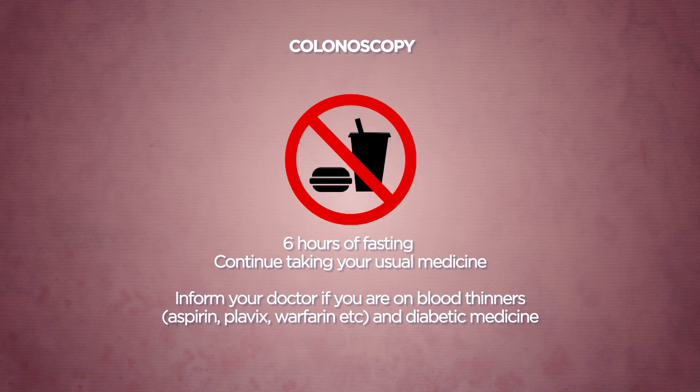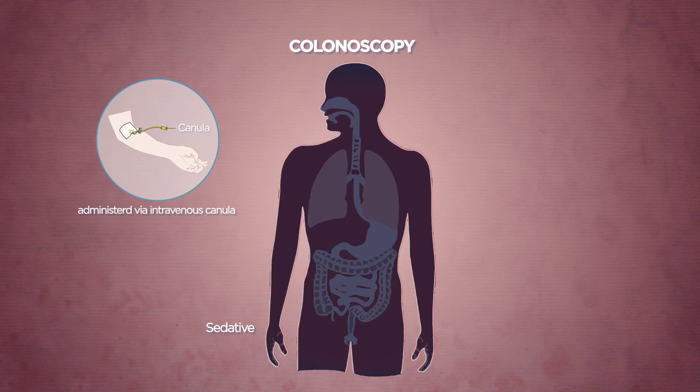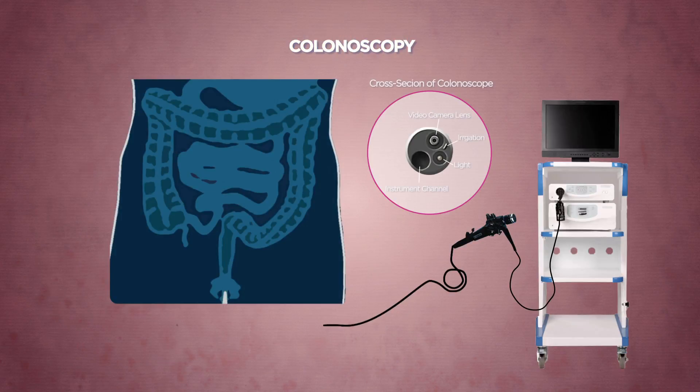Do follow closely the instructions given to you during the pre-procedure counselling. Colonoscopy is generally performed after administering a sedative via a plastic cannula placed on the hand or forearm. Colonoscopy involves guiding a flexible videoscope into the large intestines under direct vision.